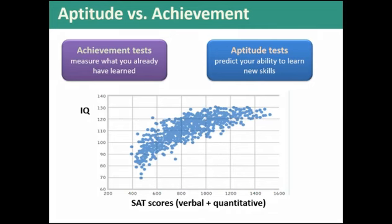On the x-axis we have an aptitude test — or at least what claims to be one — which is the SAT. Some of you may have taken SAT or PSAT in high school. This is based on just the verbal and quantitative results, so it only goes up to 1600. On the x-axis are SAT scores, and on the y-axis is an achievement test result: IQ. Each blue dot represents an individual at the intersection of their SAT score and their IQ score.